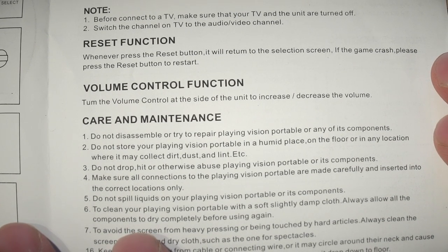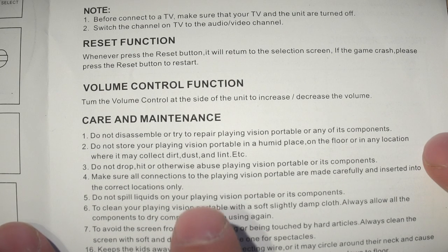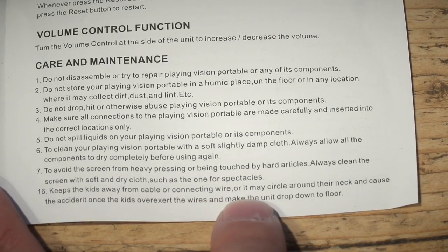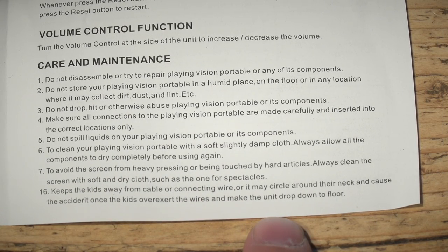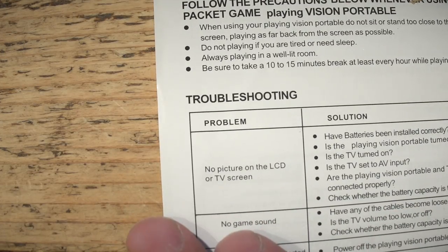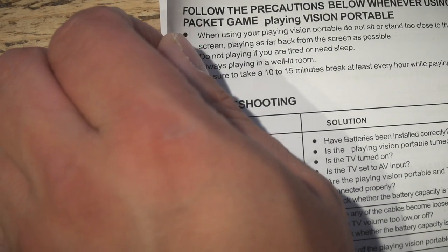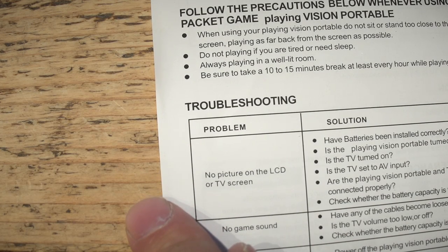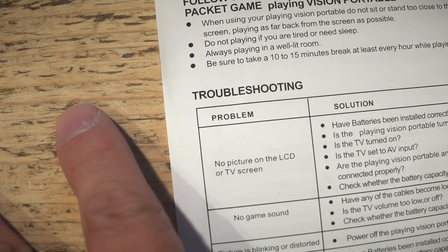Hardware maintenance: do not disassemble your portable in a humid place. It's not too bad — there's no real howlers in here. Oh wait: 'Keep the kids away from the cable or connecting wire or it may circle around their neck and cause the accident once the kids overexert the wires and make the unit drop down to floor.' Basically, don't put the cord around your neck. On the back, you've got the usual epilepsy warnings, do not sit close to television, and some other notices. Doesn't tell you what the games are or anything else about it.